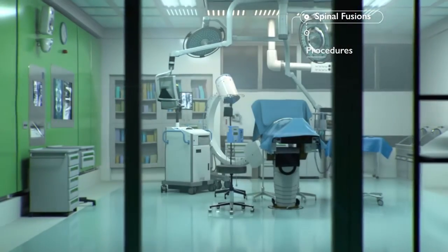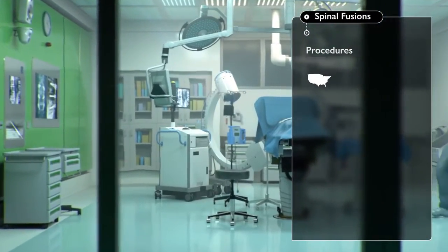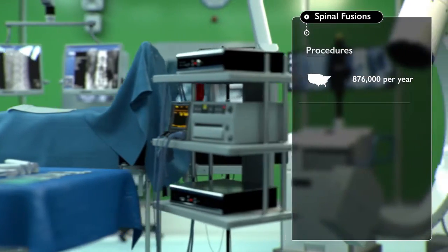The number of spinal fusions performed each year in the United States is predicted to reach 876,000 by 2022.